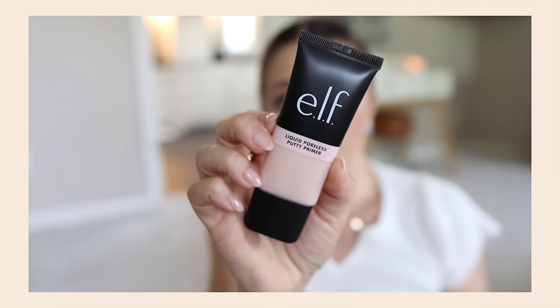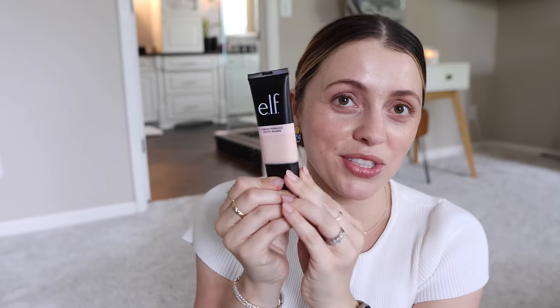We are going to start with this new launch from Elf — the Elf Liquid Poreless Putty Primer. The packaging really threw me back to when Elf had their $1 line in white packaging and their $3 studio line in black packaging, because this looks exactly like what they've carried for years. Their putty primers in the pot have been around a while — people love them, I feel like they're just fine. This one's a liquid version, so I'm assuming it should be pore filling.